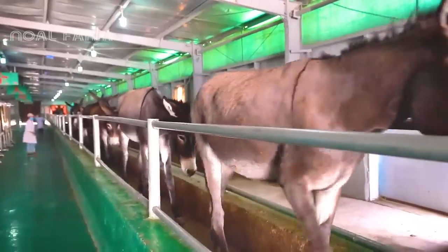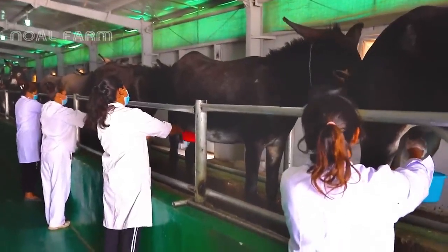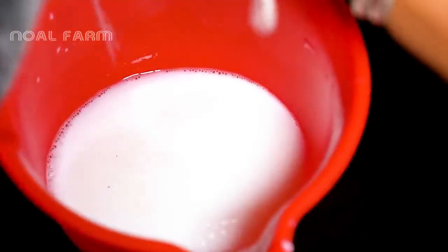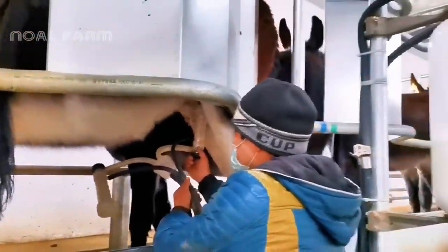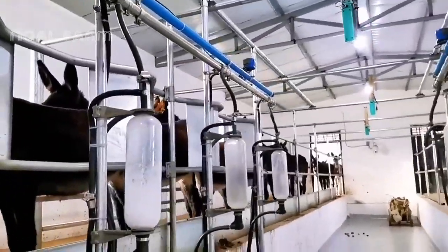The farm has a dedicated section for the production of donkey milk, an increasingly popular ingredient in the Chinese market. Donkey milk is renowned for its nutritional value, being especially rich in vitamins, minerals, and essential fatty acids. It is considered a valuable component in various health and beauty products.